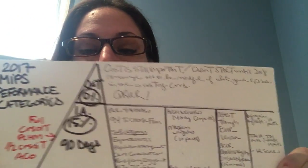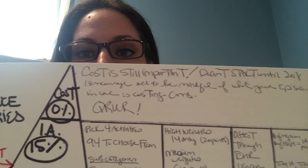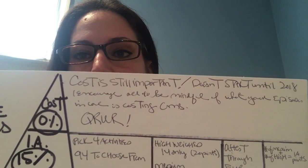Cost — nobody's talking about cost, but the word itself should be alarming to everybody. Cost means nothing in 2017, but I encourage each and every one of you to know which patients cost the most money. The way you do that is by getting your Quality Resource Use Report. You absolutely have to get those reports from CMS.